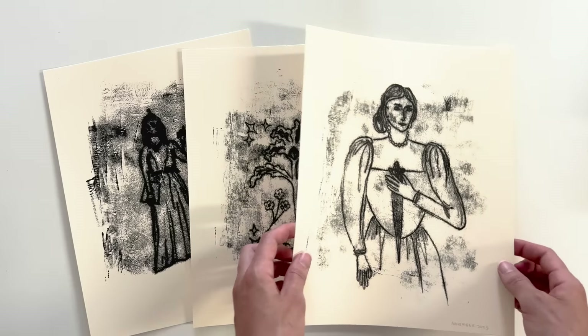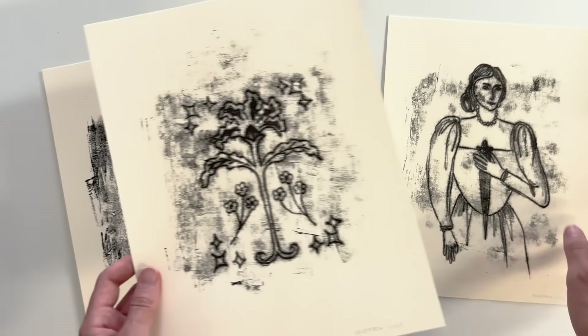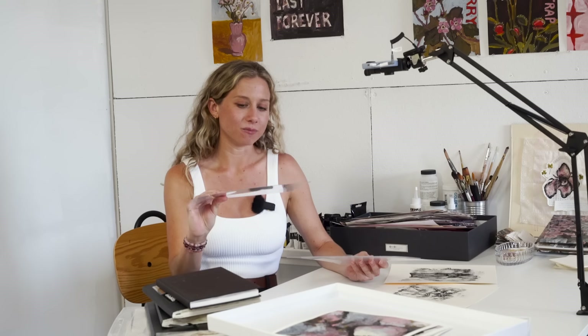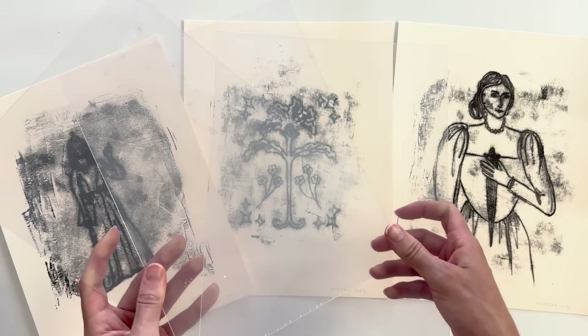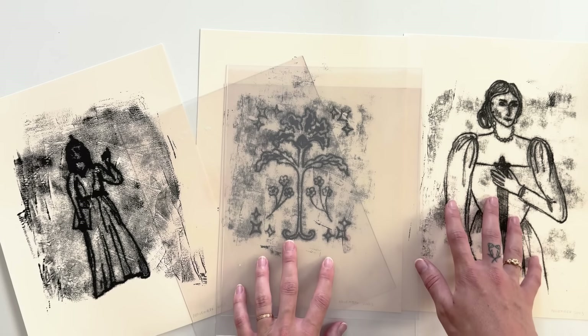Similar to block printing is mono printing, which I've only experimented with a few times but it's been really fun. These are some of my first mono prints — they're kind of messy because I was still learning the technique, but I actually really like the messy result. If you want to try it, I'd recommend looking up tutorials online. I just used stiff pieces of plastic or acrylic — I ordered a pack on Amazon — and they worked great. It's a cheap option to test out mono printing.